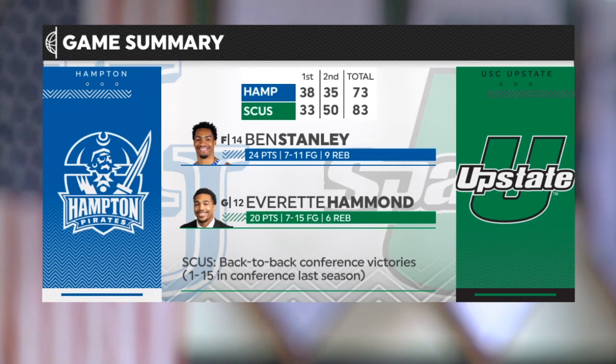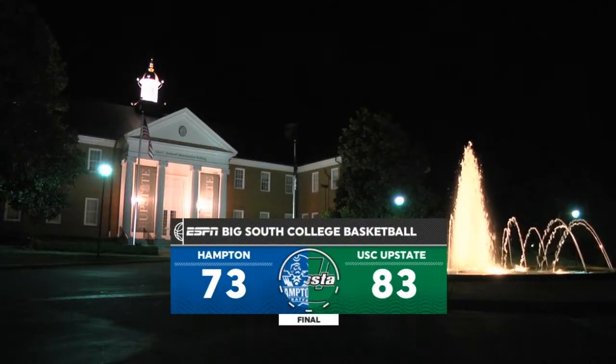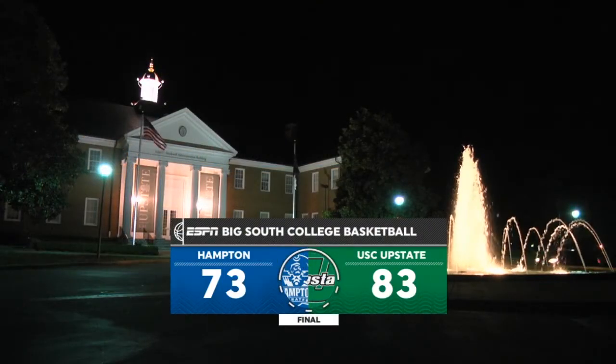With the win, Upstate goes to 2-1 in Big South Conference play, and Hampton drops to 1-1 in the league. That's going to wrap things up here tonight for us from Spartanburg. For Dave Weinstein, Brock Bowling saying so long from the G.B. Hodge Center.